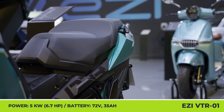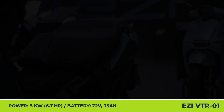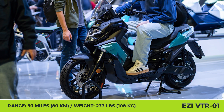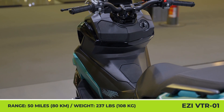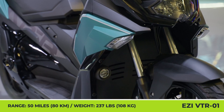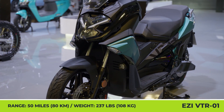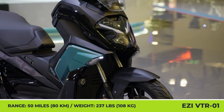While not the fastest model on the market, the VTR-01 offers plenty of initial acceleration and a 50 mph top speed coming from a 5kW rear hub motor. With a dry weight of 237 pounds, it shows great maneuverability and can cover up to 50 miles on one charge from a 72-volt, 35-amp-hour battery.